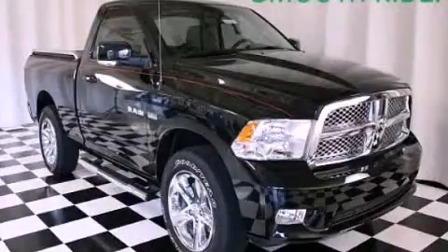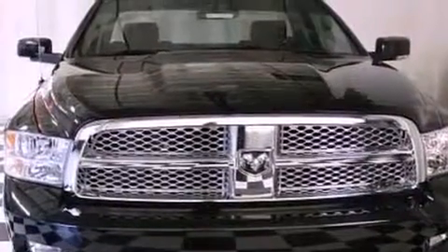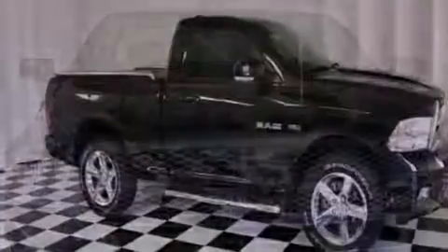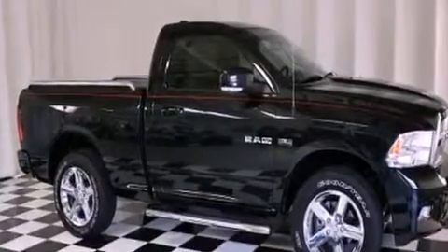This is a 2009 Dodge Ram 1500. It has what you need for work as well as what you want for play. It features an 8-cylinder engine, a 5-speed automatic transmission, and 4-wheel drive.